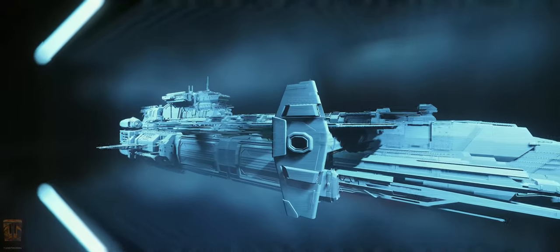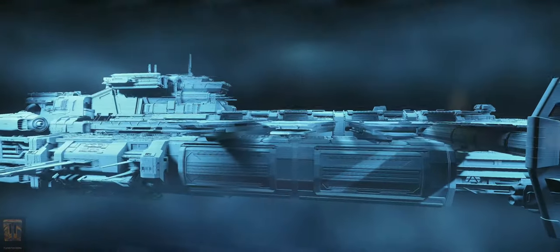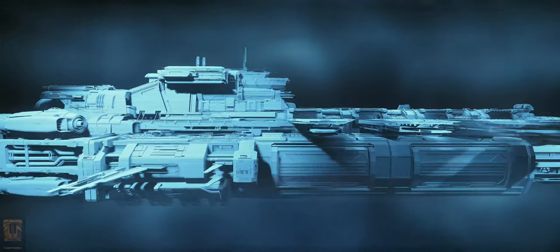The Kraken is a fortified mobile base of operations capable of carrying and supporting an entire fleet anywhere.